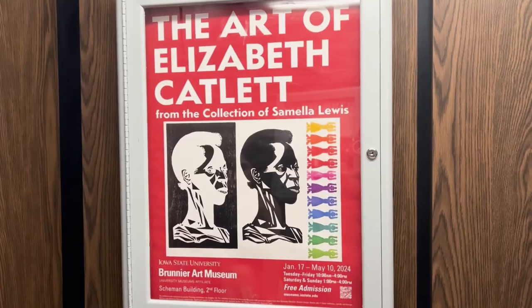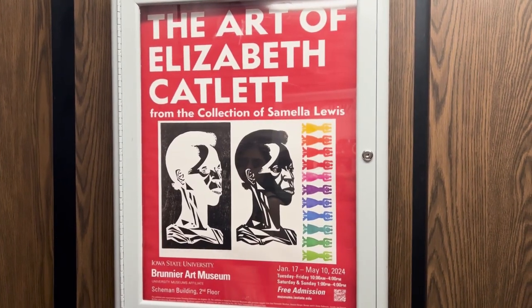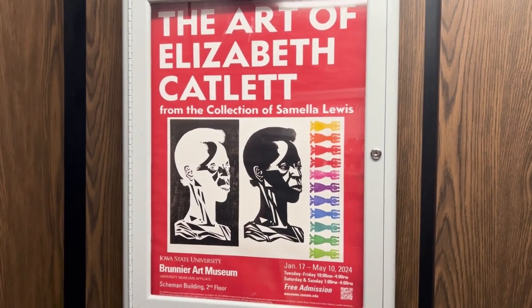We currently have three different exhibitions. One of them is The Art of Elizabeth Catlett, which features notable printmaker and sculpturist Elizabeth Catlett.